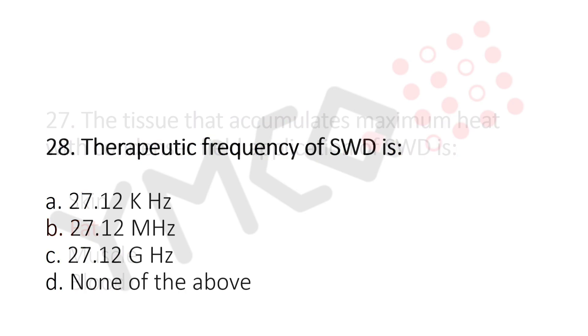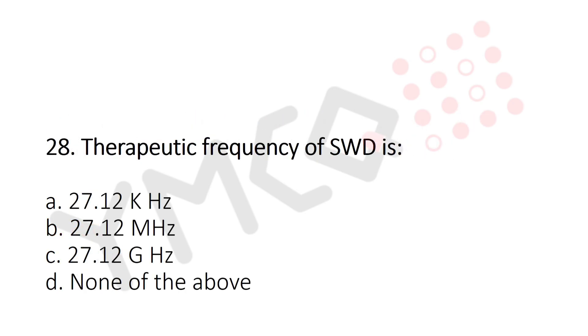Now let's move to question number 28. The therapeutic frequency of SWD is? Option A: 27.12 kilohertz. Option B: 27.12 megahertz. Option C: 27.12 gigahertz. Option D: None of the above. And the answer is Option B: 27.12 megahertz.